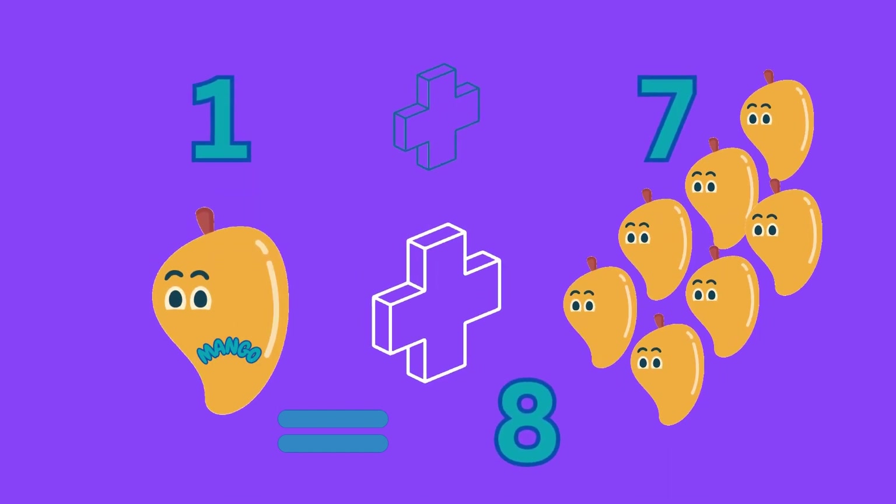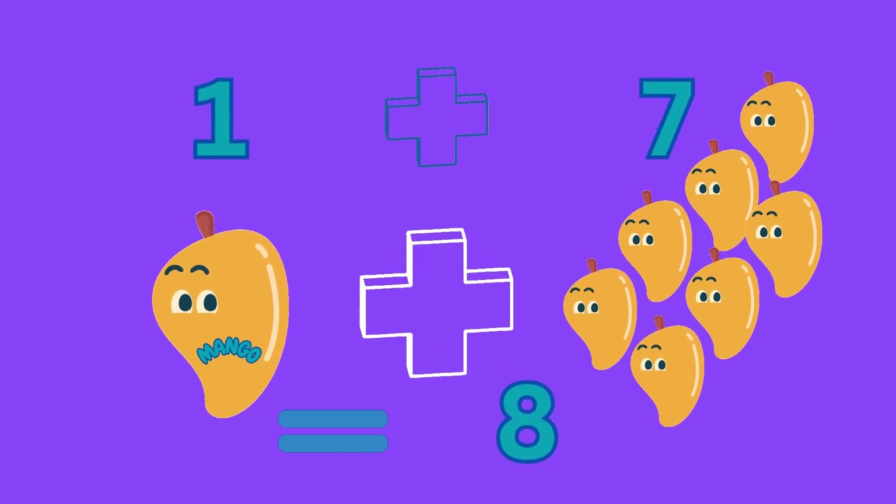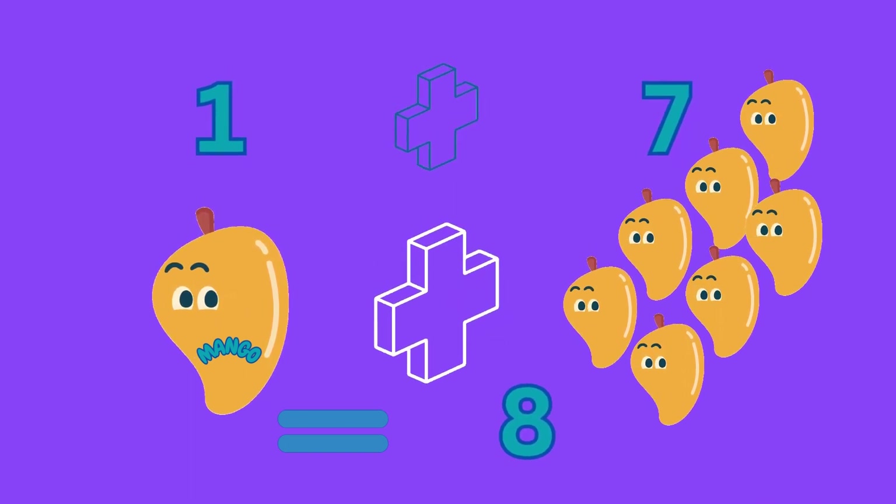One plus seven gives us eight, which can mean one mango plus seven mangoes gives us eight mangoes.